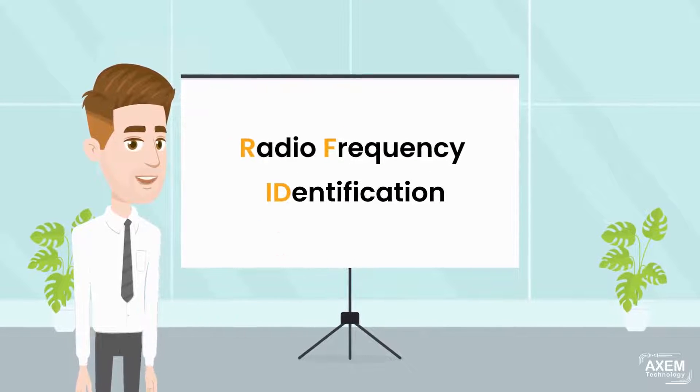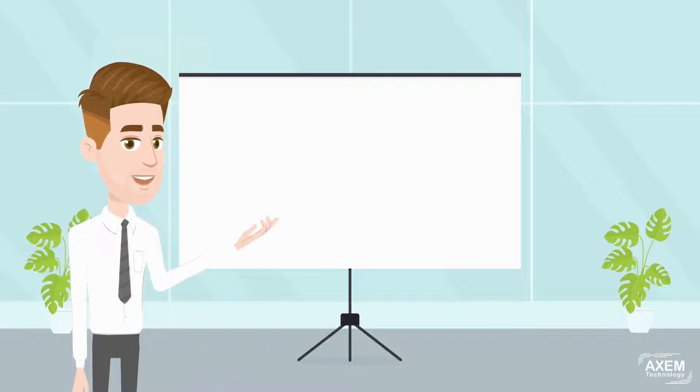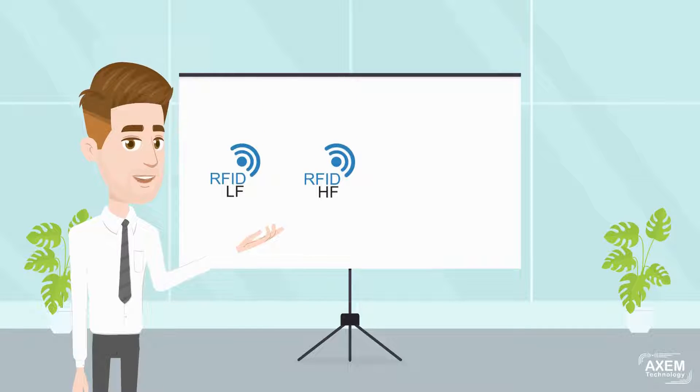RFID stands for Radio Frequency Identification. It is a wireless technology that uniquely identifies an object using radio waves. There are several RFID frequencies: low-frequency, high-frequency, and ultra-high-frequency, also known as RAIN RFID.